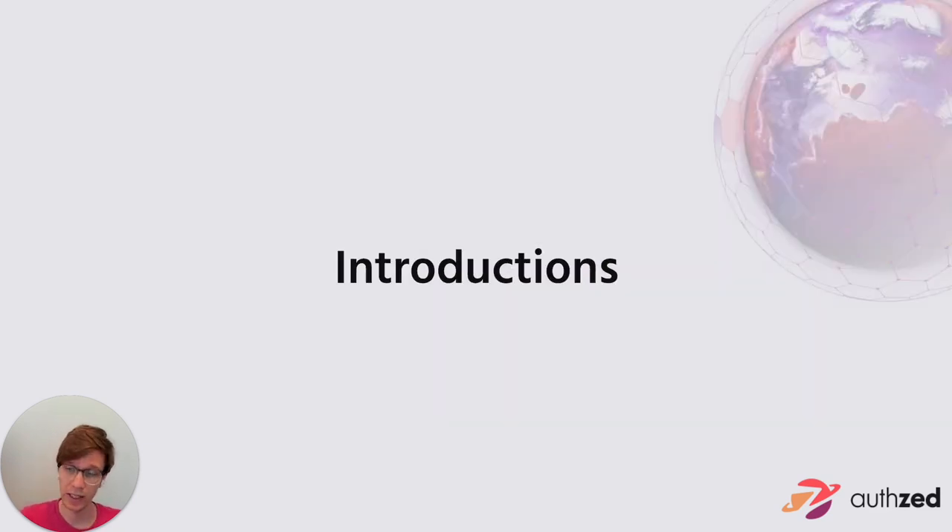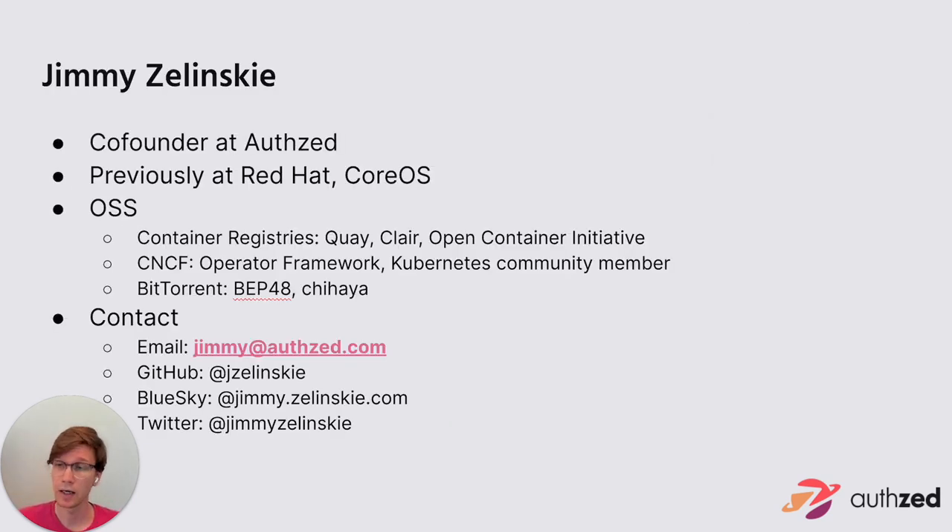I am Jimmy Zielinski, co-founder of a company called AuthZ. Previously, I worked at Red Hat and CoreOS. I've been in all kinds of roles: product management, engineering, operations, and SRE. Despite my current title as chief product officer, I still carry a pager and build the systems that get run in production. I've been around in the cloud native ecosystem for a pretty long time, basically since the beginning, because I started at CoreOS before Kubernetes or the Cloud Native Foundation was actually created.